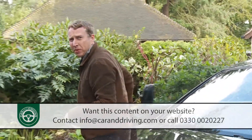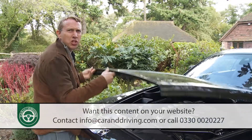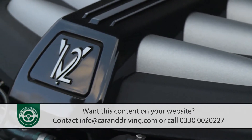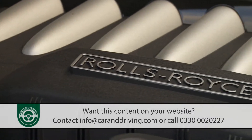Beneath it beats a mighty 6.6 litre V12 engine with quite enough power and torque — 642 brake horsepower and 800 newton meters — to firmly worry the upstarts down the road at Bentley.